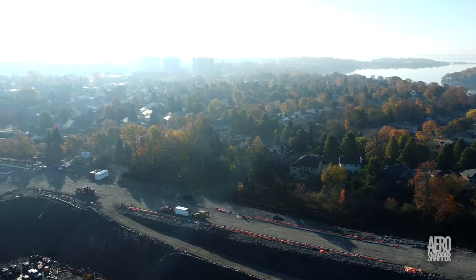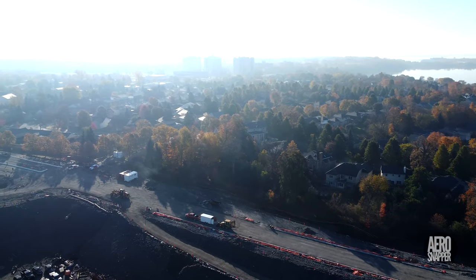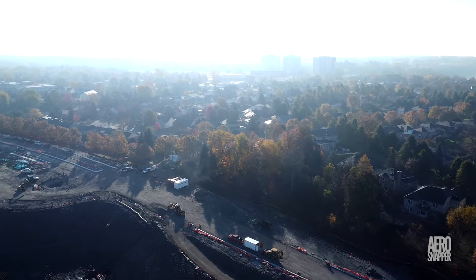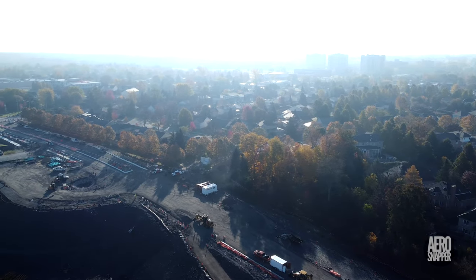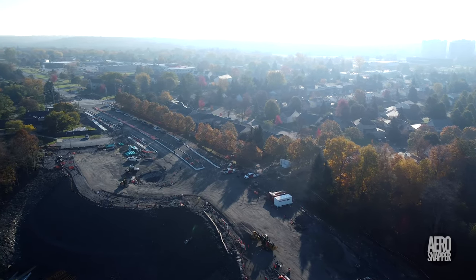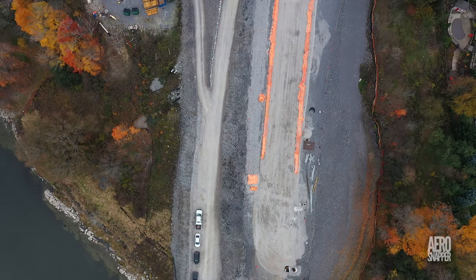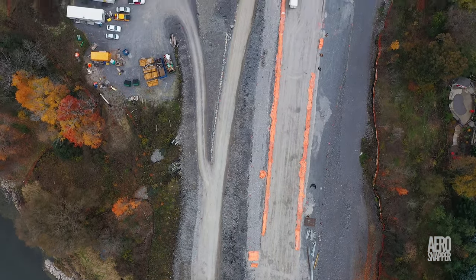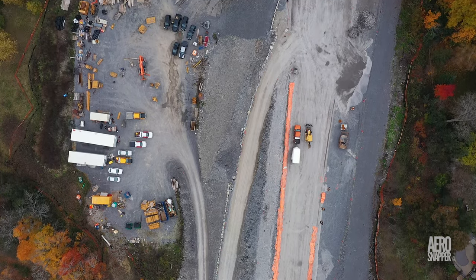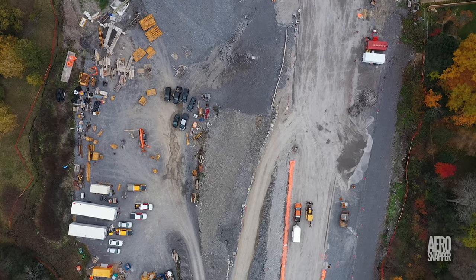I thought it was worth beginning this week with an overview of the East End, where a great deal has been changing very quickly. An enormous amount of work has gone into preparing the roadway that will be the continuation of Gore Road from the bridge.